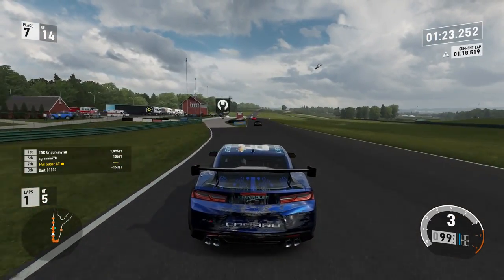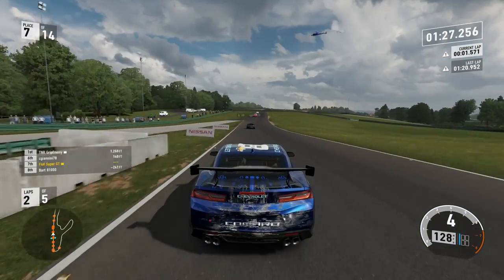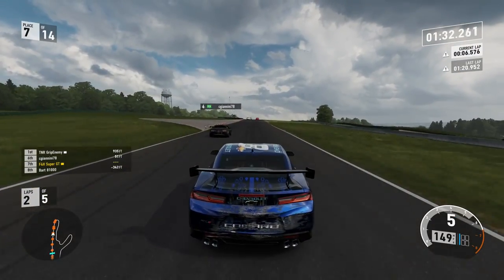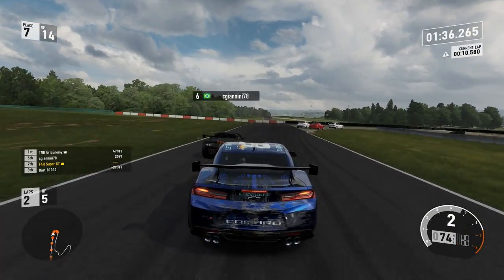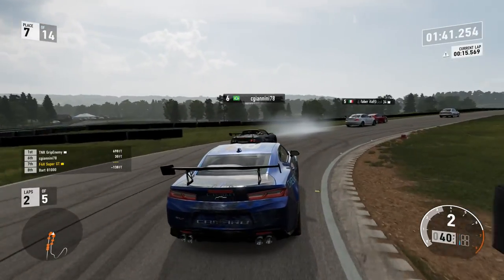5 laps here, short circuit. VIR always coming up in the hopper. I don't mind VIR — it's just you don't want to play it every time. Coming down, looking for the end of that tarmac runoff on the left-hand side — that's pretty much your braking point. That actually turned out to be just about okay, maybe a little bit early. Could brake a tiny bit later, I think.